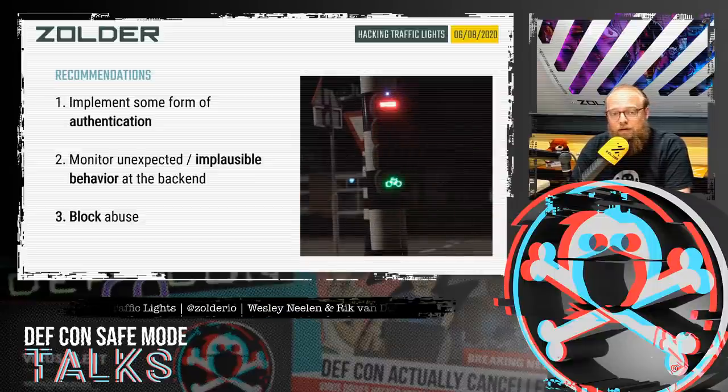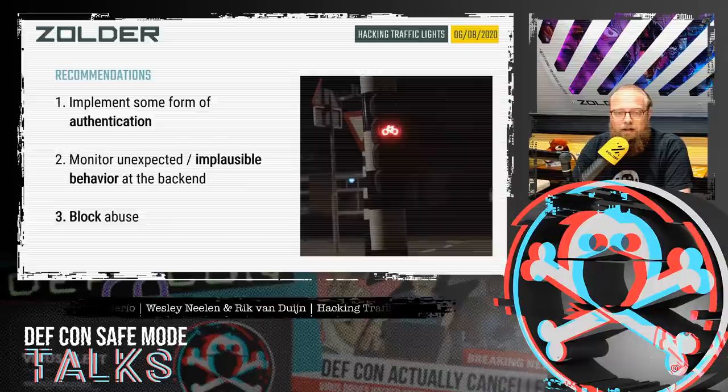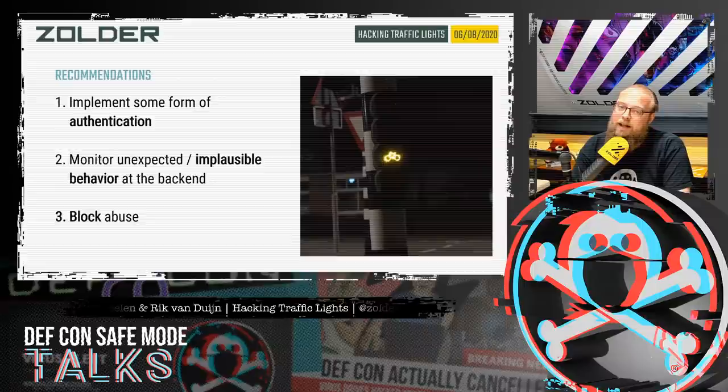Once authentication and authorization are under control, the next step will be to look into abuse from an allowed user. But that's the next step — this is as much as our presentation encompasses.